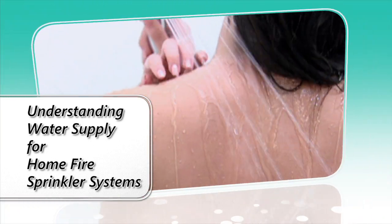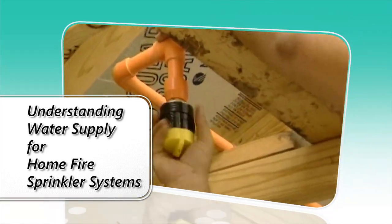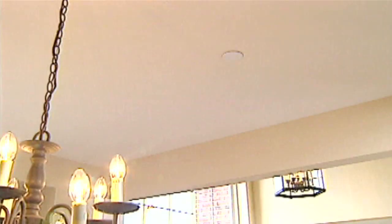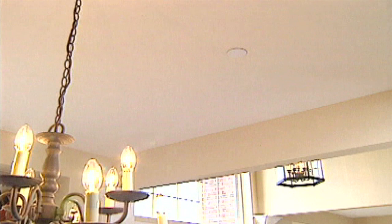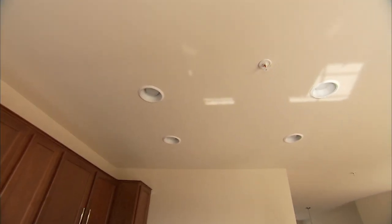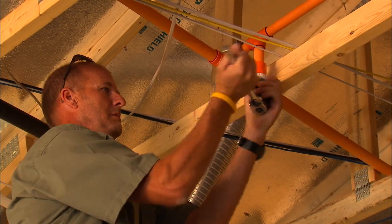You know water supply like the back of your hand, but are you familiar with residential fire sprinkler systems and how they utilize water supply? This brief video was created by the non-profit Home Fire Sprinkler Coalition. The purpose is to provide the facts and help you prepare for home fire sprinkler system installations in your area.